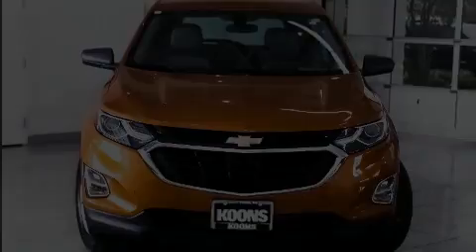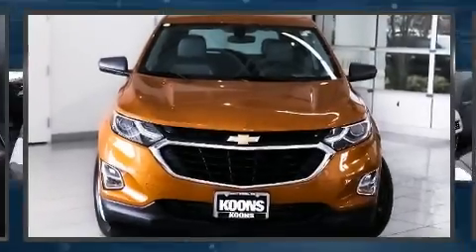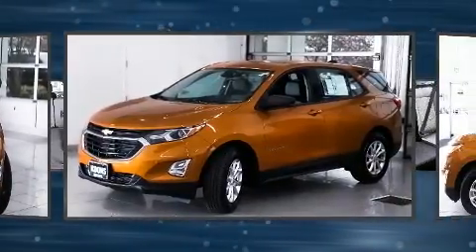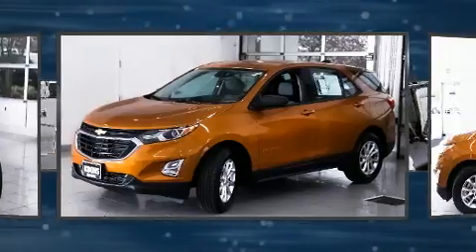Discerning drivers will appreciate the 2018 Chevrolet Equinox. With fewer than 15,000 miles on the odometer, this four-door sport utility vehicle prioritizes comfort, safety, and convenience.